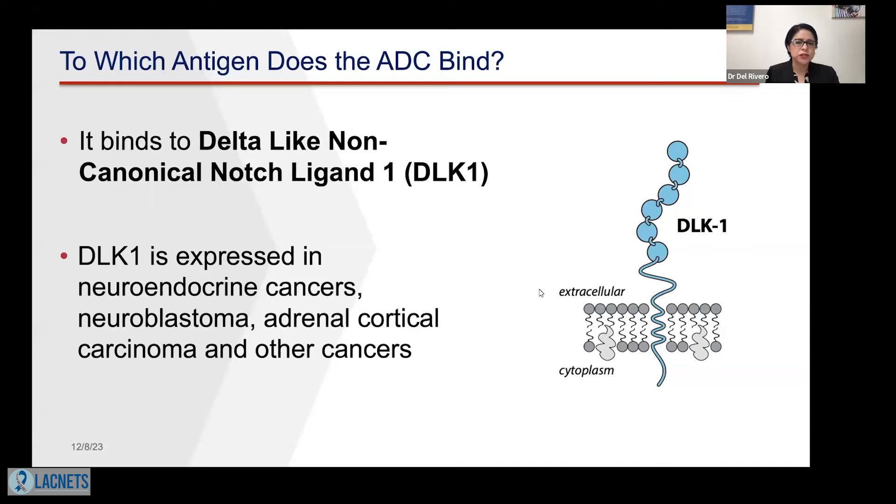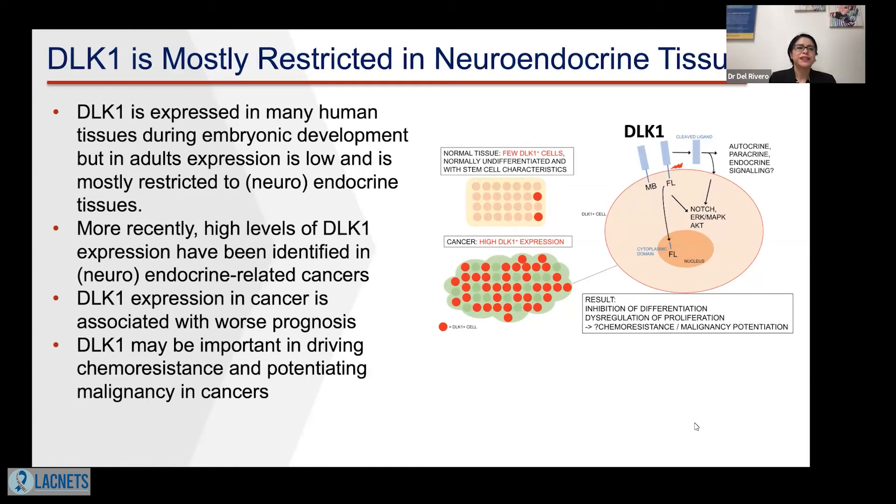Now, to which antigen does the antibody drug conjugate bind? It binds to DLK1. DLK1 stands for delta-like non-canonical notch ligand 1. What we need to know is that DLK1 is expressed in neuroendocrine cancers, neuroblastoma, adrenocortical carcinoma, and other cancers. DLK1 is mostly restricted to neuroendocrine tissues. It is expressed in many human tissues during embryonic development, but in adults, expression is low and mostly restricted to neuroendocrine tissues.